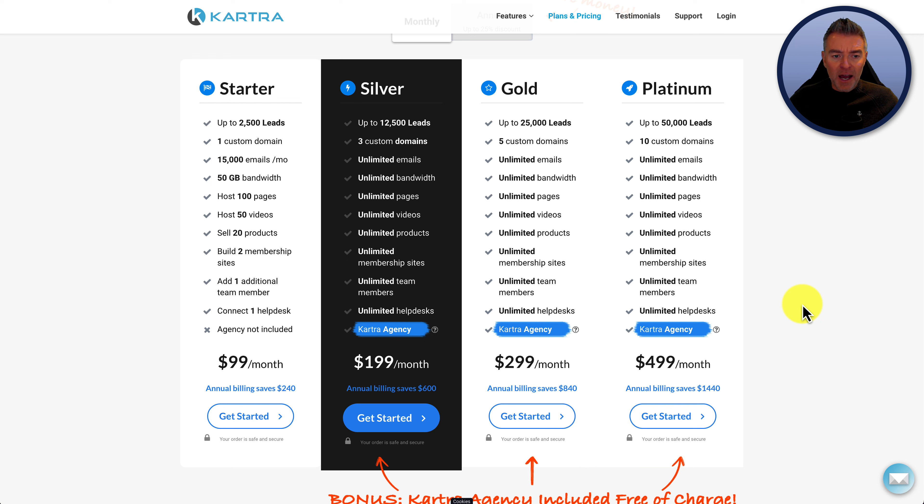Getting back to the pricing plans — the silver is where the shackles come off a little bit. You can have three full domain names of your choice, and then everything gets unlimited: unlimited team members, membership sites, products, all of that stuff. So then you're free, and you also get unlimited help desks.